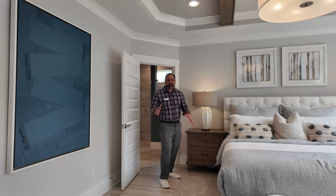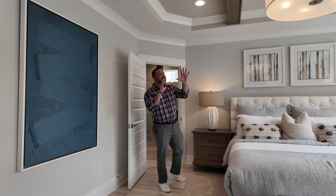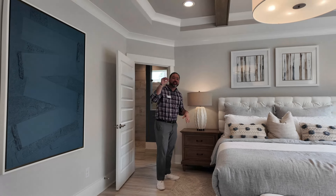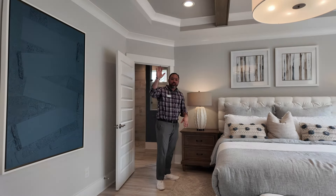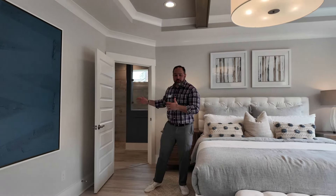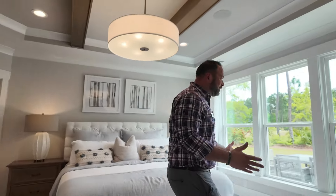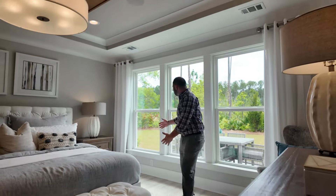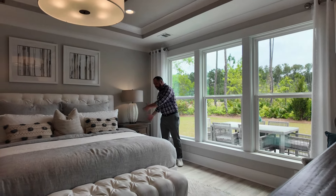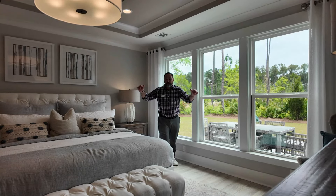Now we're in the primary bedroom, and oh my gosh, I love the detail that they used in here. As you can see in the ceilings right now, they got the beams running through with the tray ceilings going around and the crown molding sweeping up. Fantastic. Huge room as well. You get the bathroom in here, which we'll go into. But this is a king size bed with a great view outside, and there's a lake right there. King size bed, end tables, no problem. They got laminate flooring on the ground. Beautiful bedroom.